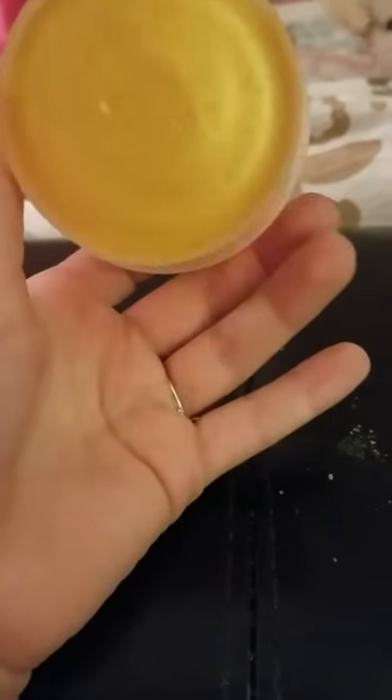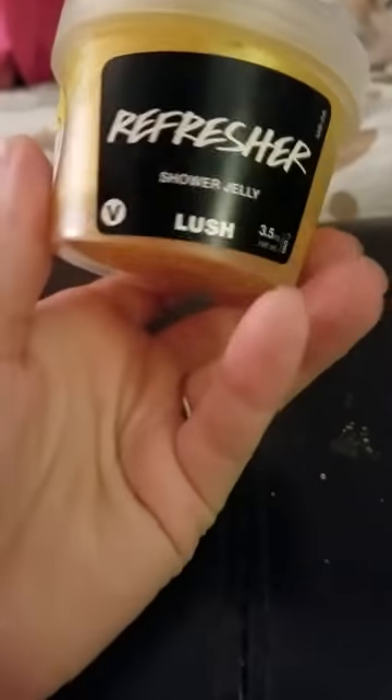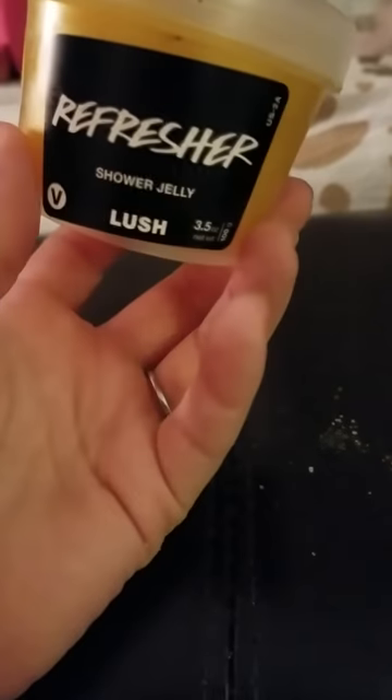This is another jelly you can get any time from Lush. I really wanted to try it. If you ask me, this reminds me a lot of Dragon's Egg, and I love me some Dragon's Egg. I haven't even cut this because I have so many jellies, but I do love this so much.